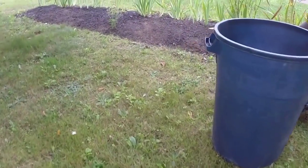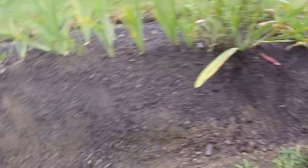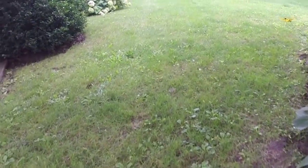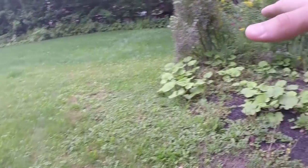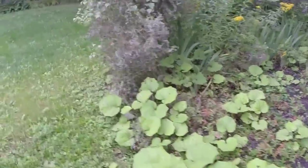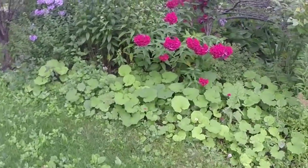So here we are, day two of a bed maintenance job. We pretty much have the front yard all finished up, but today we're going to tackle the backyard. There's this bed up ahead and all this here has to be cleaned up. There's a lot of overgrowth in here, so we're going to be hauling a lot of material out of this bed.